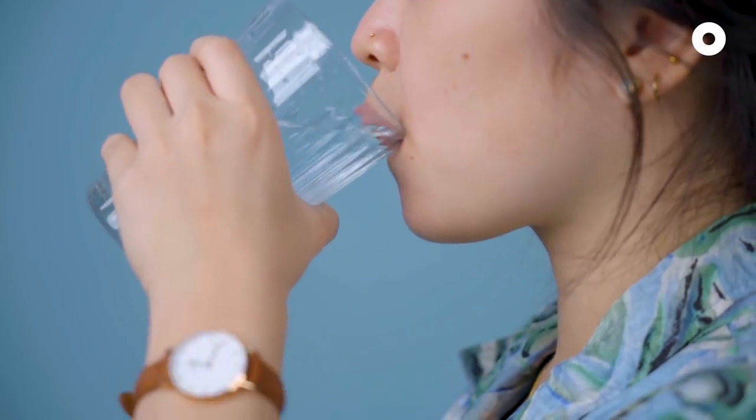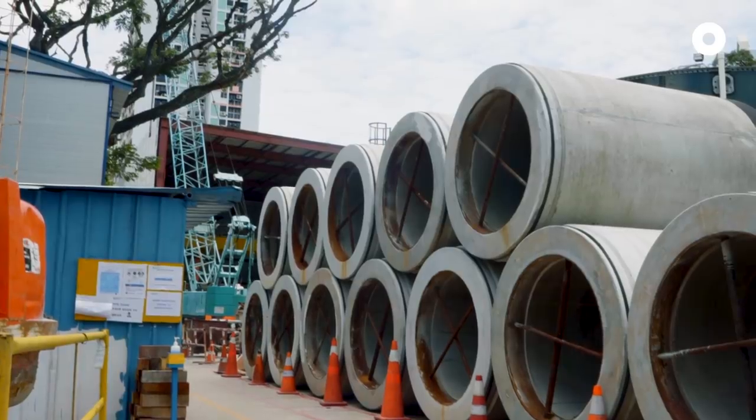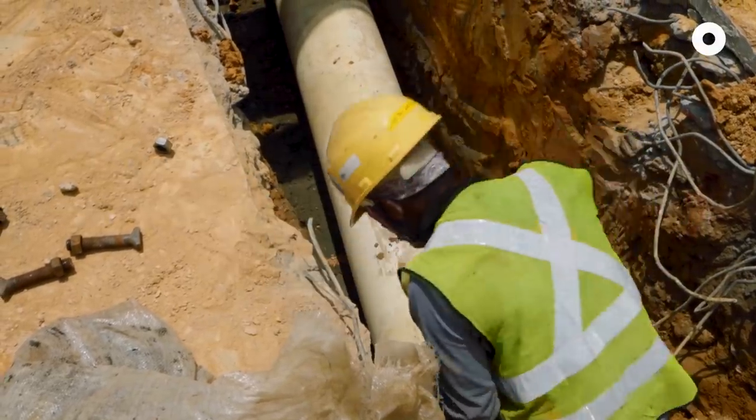So the next time you take that sip of water, think about the work it takes to move our water through all 6,300 kilometres of our pipe network before it ends up at your tap.